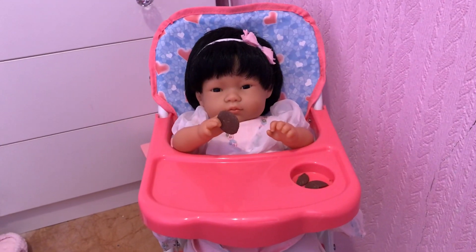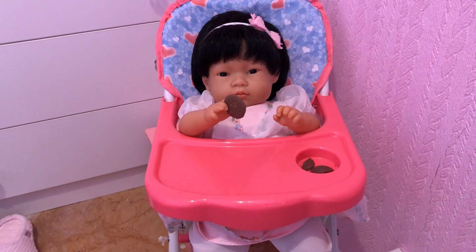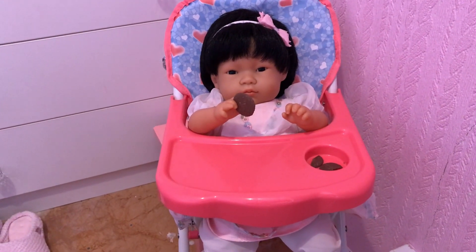Hello everybody, it's Kay and welcome back to our channel. Today is Toddler Tuesday and we've got some cute little toddlers to share with you today, and today's theme is favorite things.